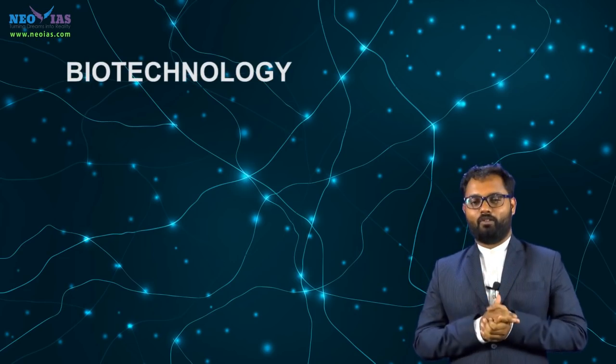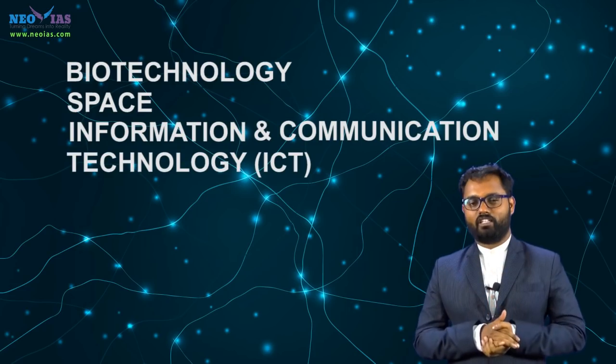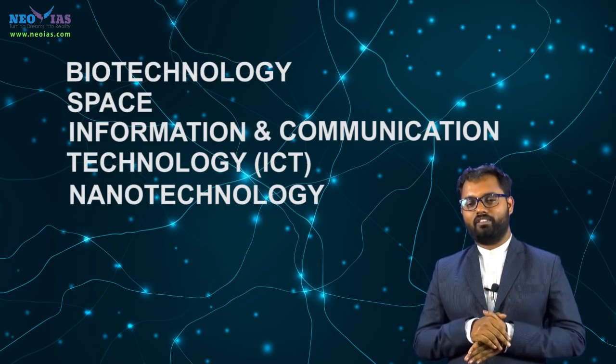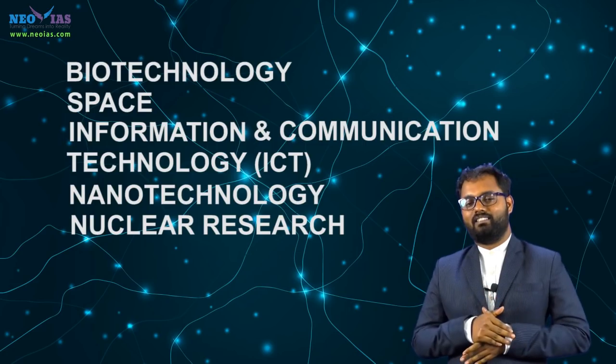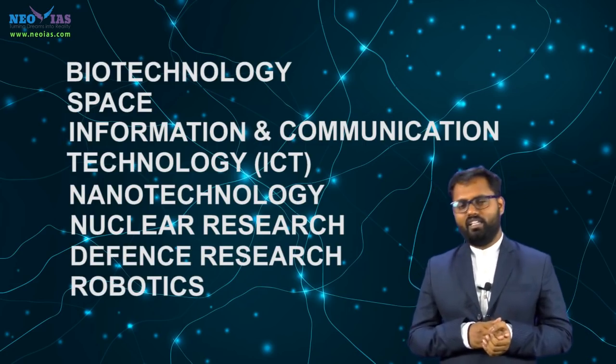Science and technology is a vast area. It mainly consists of technologies such as biotechnology, space, information and communication technology, nanotechnology, nuclear research, defense research, and robotics. Even though science and technology is a part of the main syllabus, UPSC asks questions for the prelims examination as well.